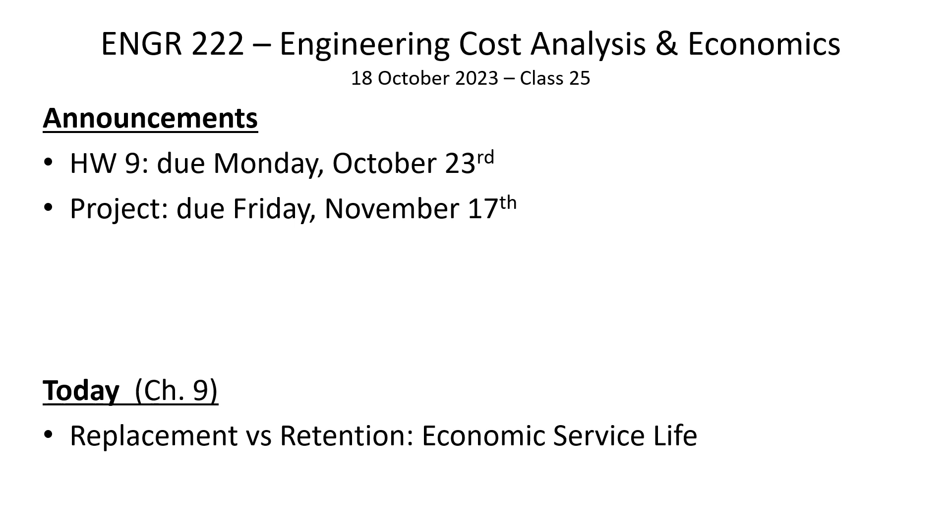Homework 9 is due on Monday. Regarding the project, I'm starting to get occasional email questions, though not as many as I'd expect. I can gauge how much work people are spending based on questions I get. This project is easy if you give yourself time to think and make adjustments, but very hard if you wait until November 16th — you'll find it nearly impossible if you don't start until the day before.